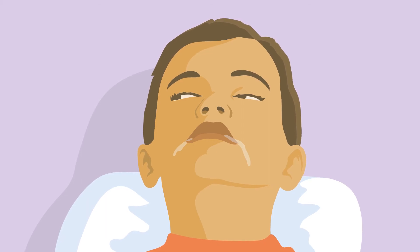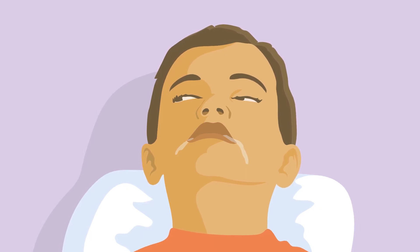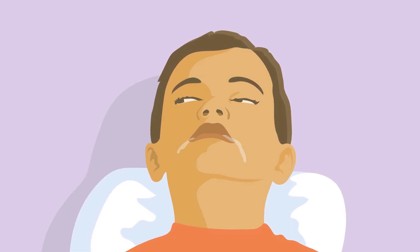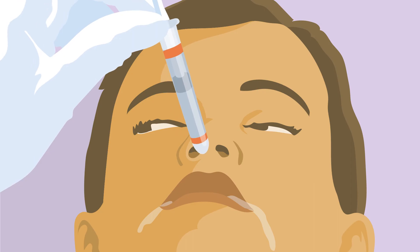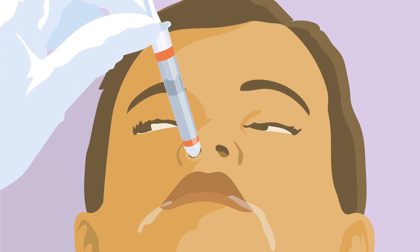Midazolam is given into the nose if there is a lot of saliva coming out of the mouth, or where it is likely that the person may spit or swallow midazolam due to their level of awareness. This route can also be used if there has been an injury to the mouth. When you are ready to give the midazolam, turn the person onto their back. Slide some cushioning — for example a pillow, a rolled-up jacket or a bag — under the shoulders to allow the head to tilt back slightly. Place the tip of the syringe onto a nostril entrance and administer the midazolam slowly into each nostril, alternating left and right, one drop at a time.